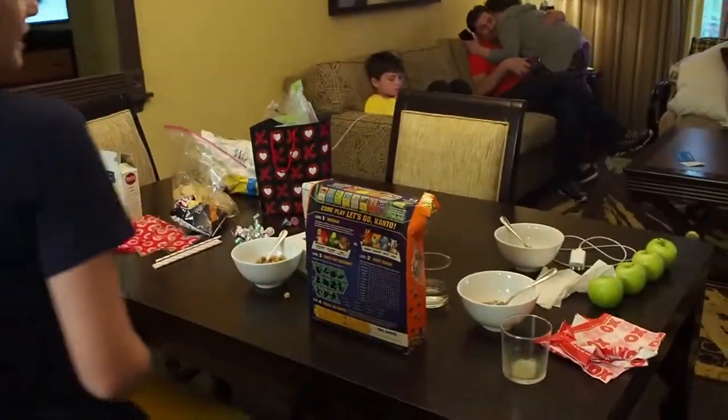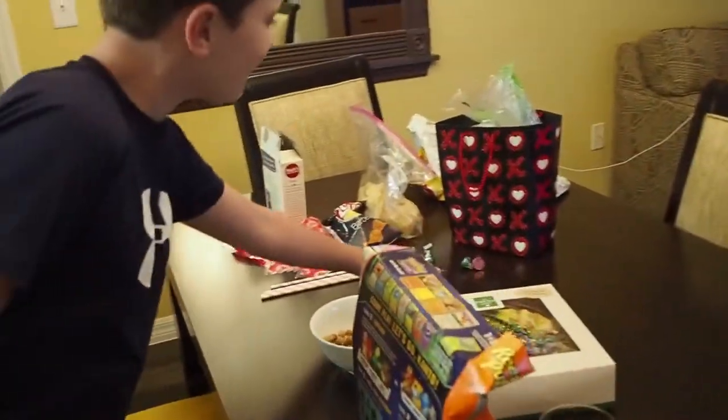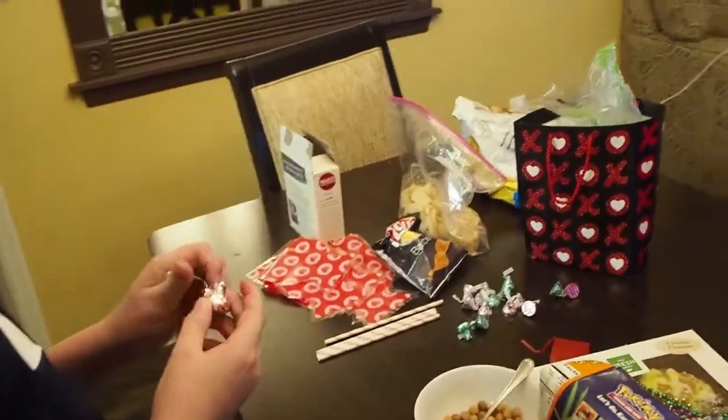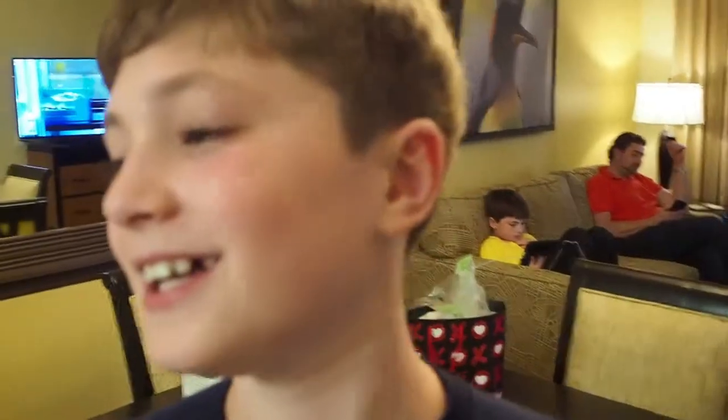Over here — pretty nice. Here is just the dining room table. That's where we eat, but we didn't even eat in here yet. So we just got out of that table area.